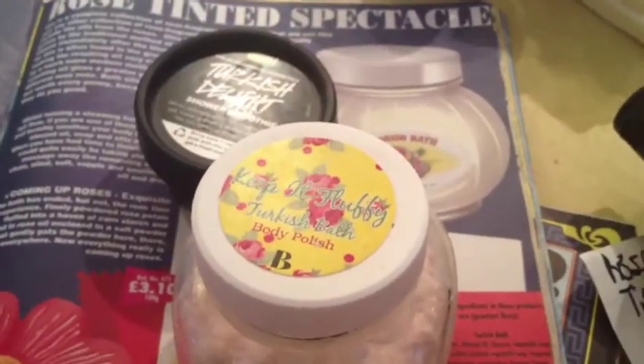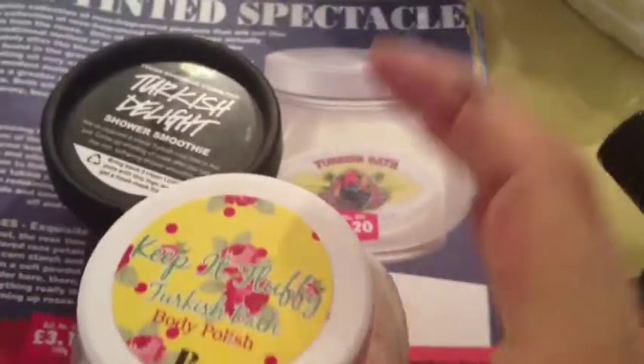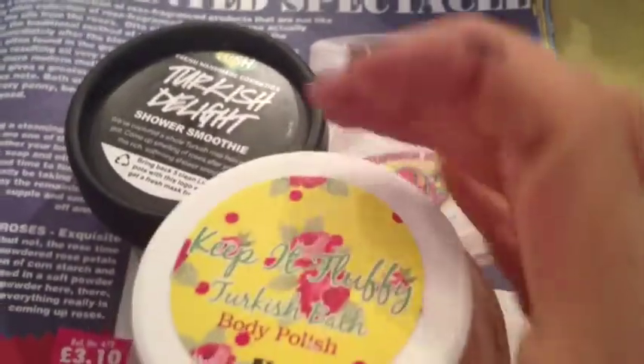I'm back, and here is part two of the CTG catalogs. Where we left off was the Turkish body polish. I'm back, and here is the Keep It Fluffy Turkish Bath Body Polish.